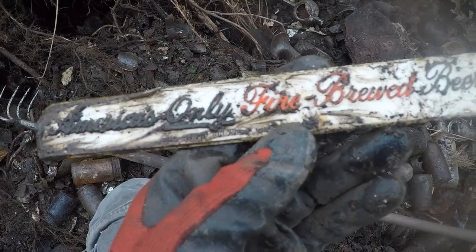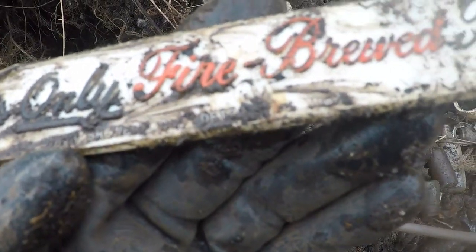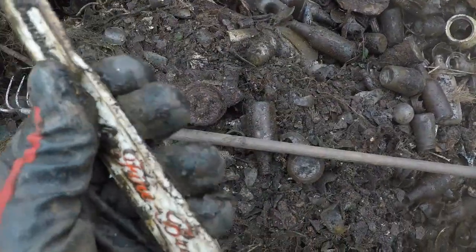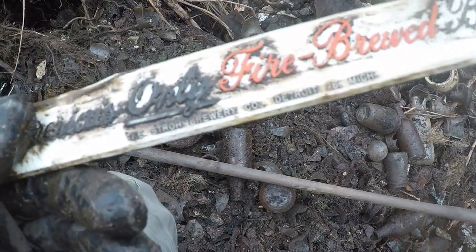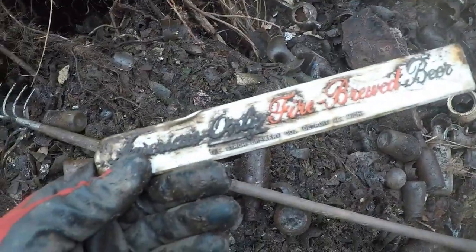Here's an old beer plastic advertising piece. It says the Strohs brewing company — 'America's only fine-brewed beer.' It's a plastic label. We're taking that.